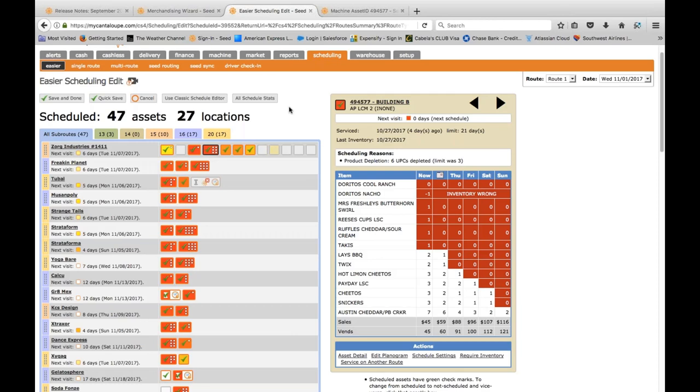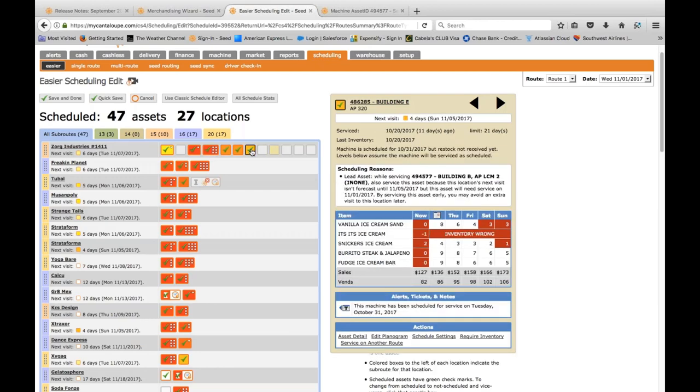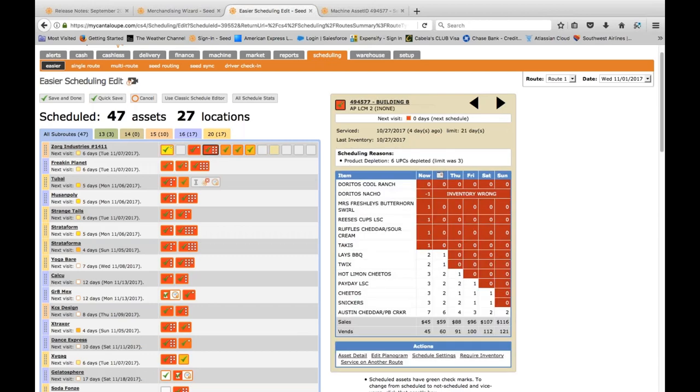I want to schedule my machines and set my pars based on the sell-through rate of products within each machine. I can identify the lead machine — the one that hit its product depletion limits. By hovering over another machine, I can see its scheduling reason is linked to asset 494577. I'm servicing three machines based on one machine hitting its triggers. I can see I've only serviced one machine four days ago and it only has $45 in it, so tomorrow when I service it I'll be around $59-60.